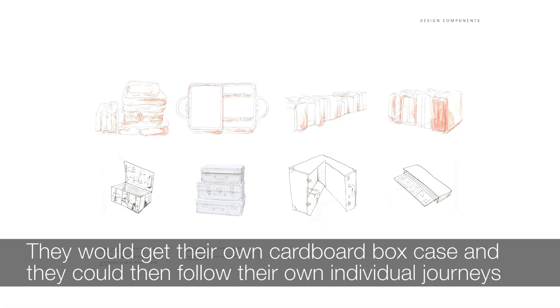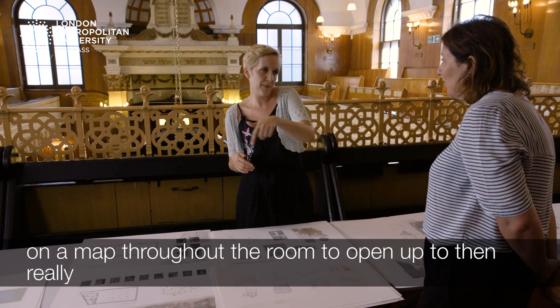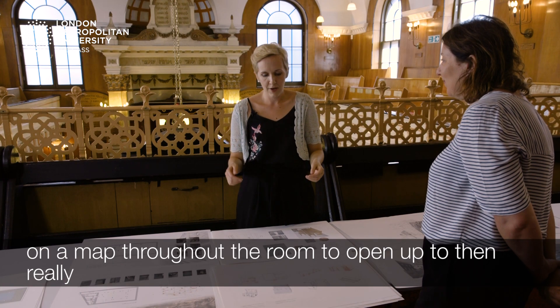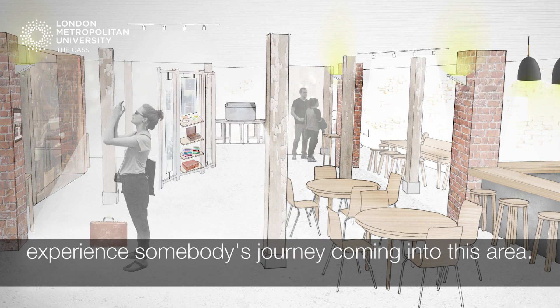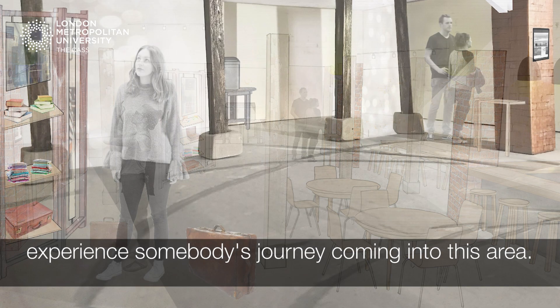They would get their own cardboard box case, which they could then follow a journey — their own individual journeys on a map throughout the room — to open up and really experience somebody's journey coming into this area.